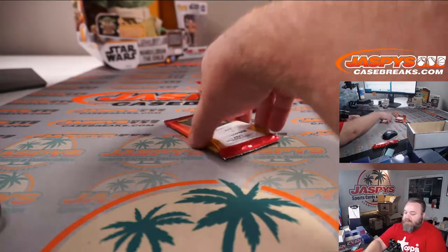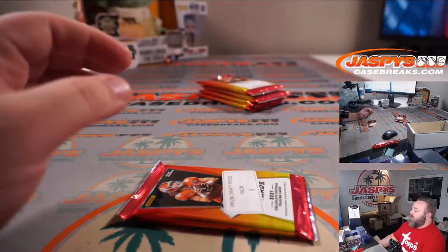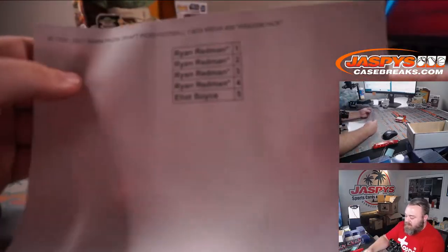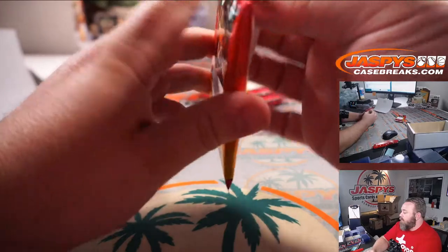Elliot up first with pack number five. There you go, pack five. Here is that final list for you — Ryan and Elliot. Good luck, Elliot.